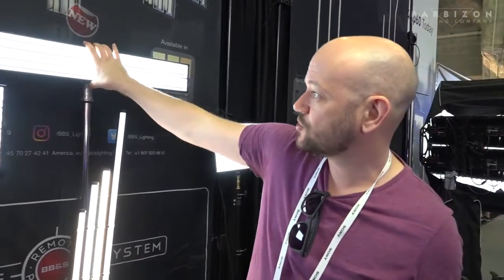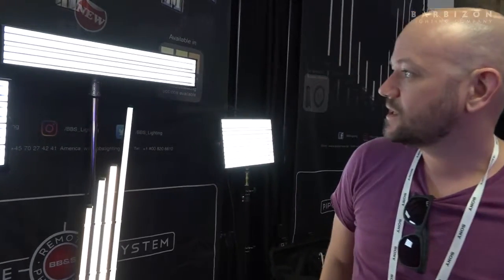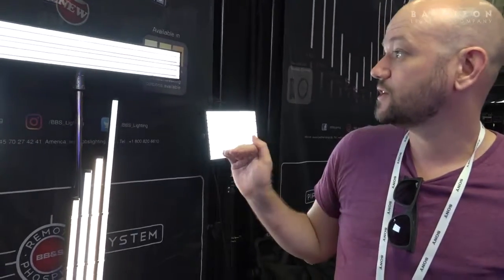We've just started to use the two-foot two-bank fixtures, and they're great for low-ceiling studios, TV broadcasts, news desks, things like that, and it's just worked really well for us in those environments.